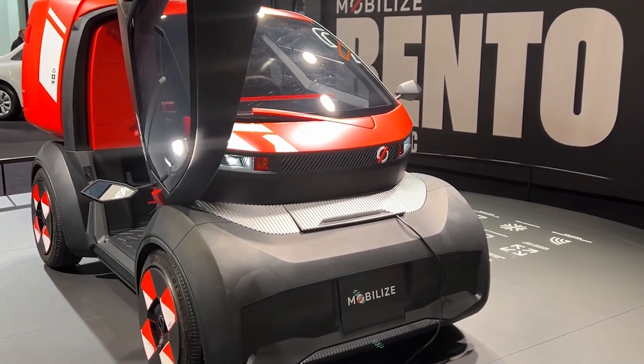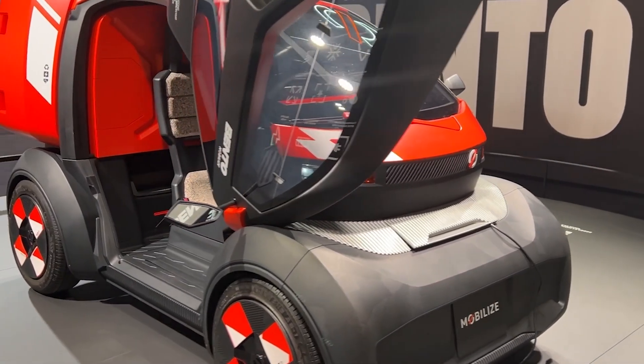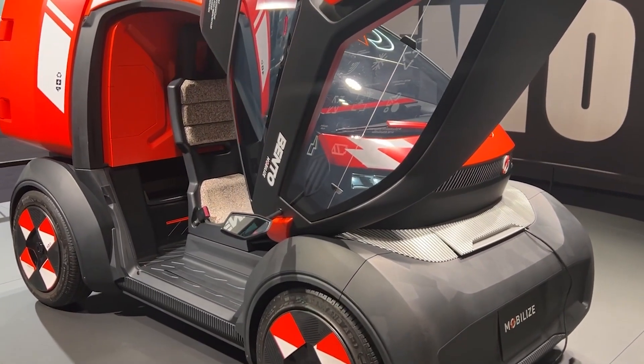Customization is key for professionals, and Bento offers plenty. Personalize the bodywork and cargo box to reflect your brand.